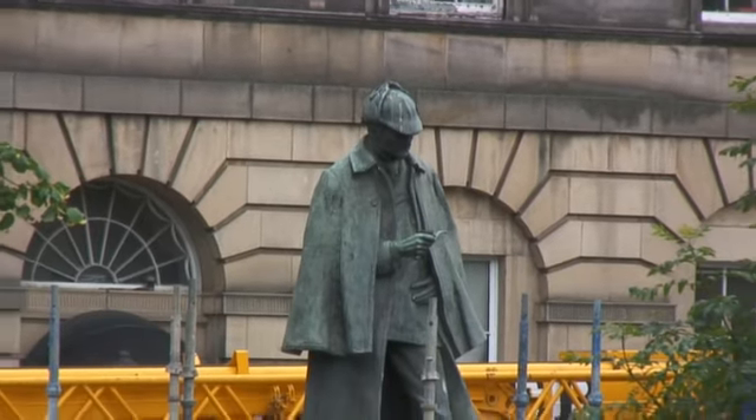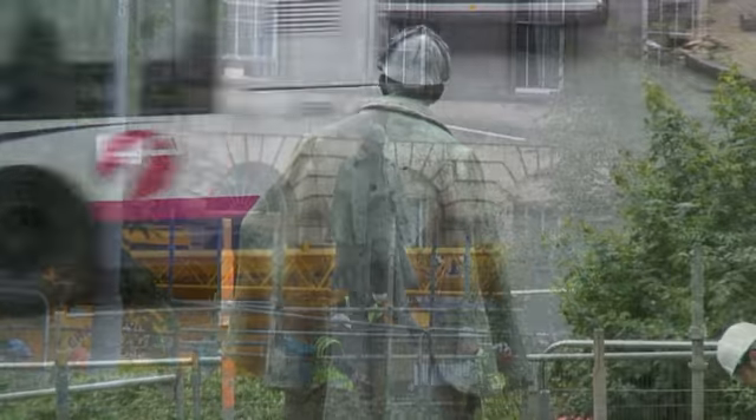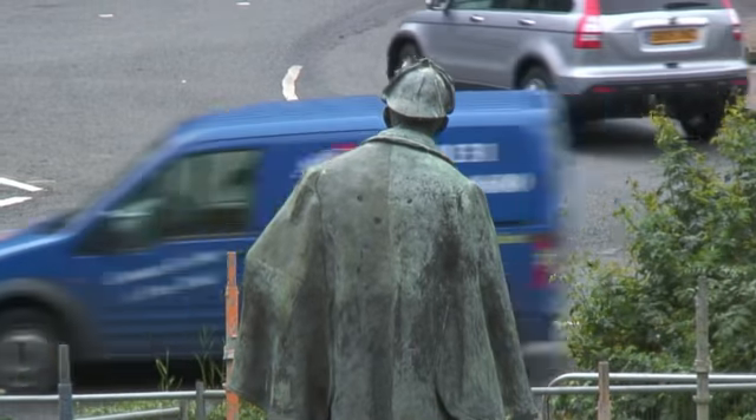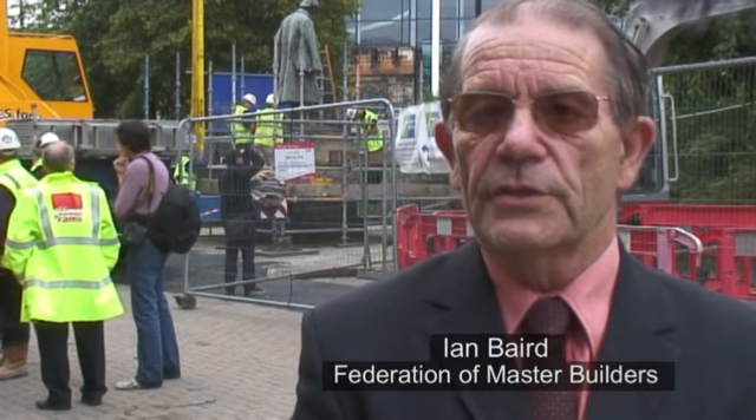The statue was commissioned by the Federation of Master Builders to celebrate its 50th anniversary in 1991. It was finally chosen from over 20 proposals — by a series of eliminations they got it down to a shortlist of three, and eventually the Sherlock Holmes statue was decided on. I was the one that happened to suggest the Sherlock Holmes statue, and I got put in charge of the committee that eventually raised the money and built it.